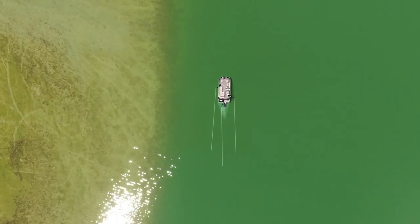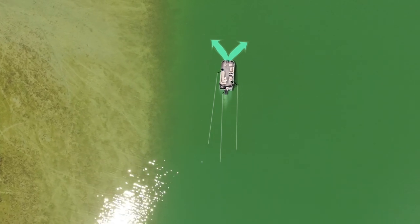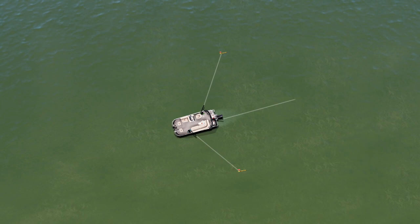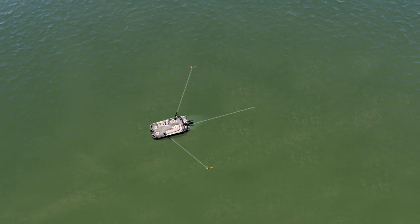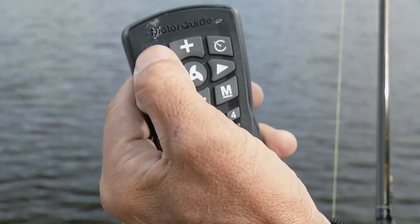Maybe you want to troll crankbaits along a big drop-off — you can easily do that. Put your big motor in gear, use your trolling motor to go left and right and do the steering for you, trolling across the big flat with crankbaits. If the bottom is pretty level and you just want to go in one direction with not a lot of turns, that's awesome.